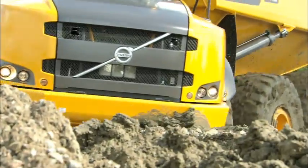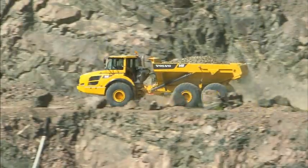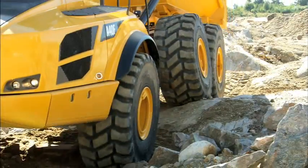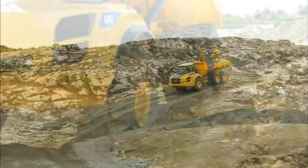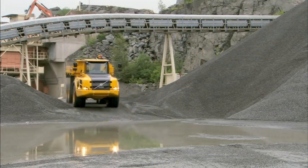The world's best articulated hauler just got even better. Volvo proudly presents pure productivity at its best — the new F-Series hauler range.